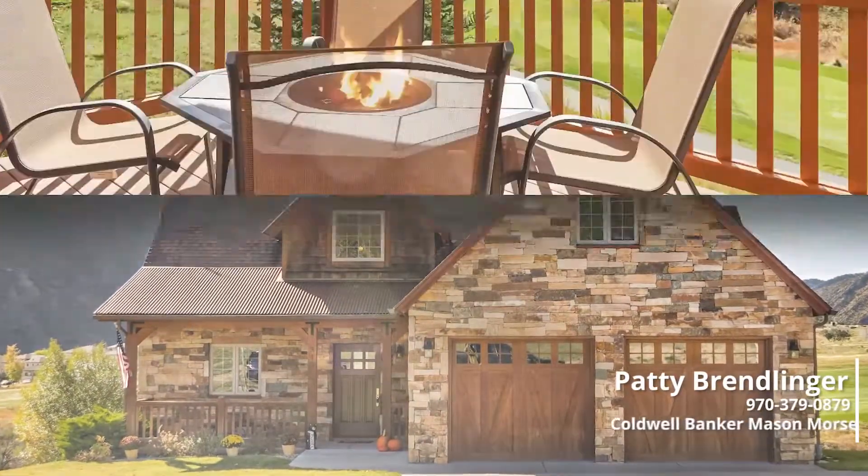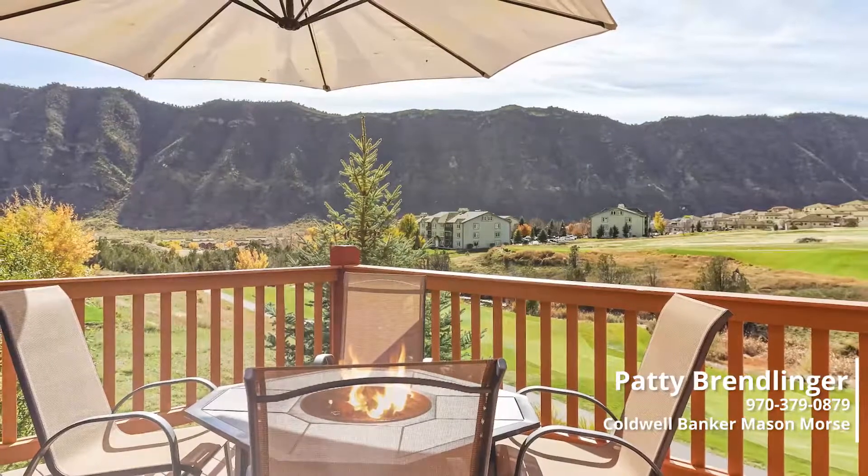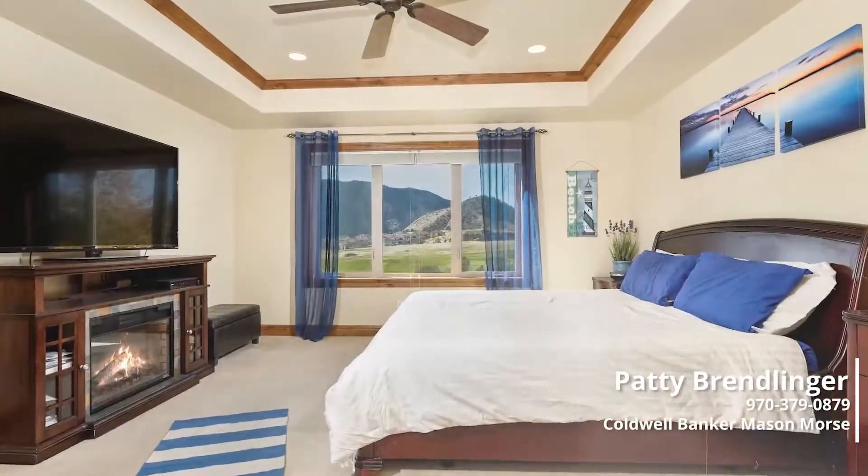Upgraded model home in Lakota Canyon Ranch with mountain and golf course views. A fantastic value, priced to sell. You have easy living with the master on main.